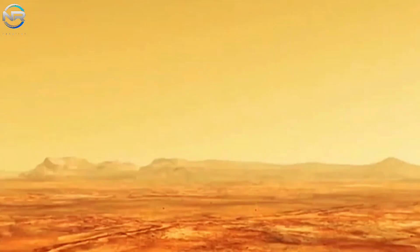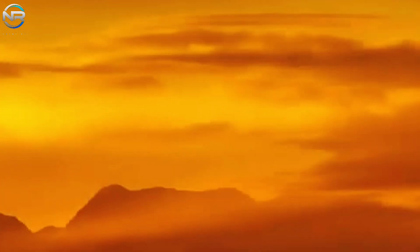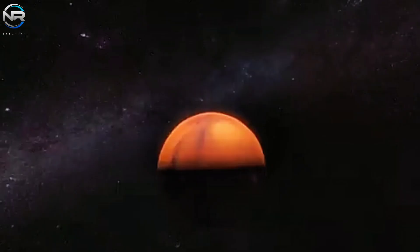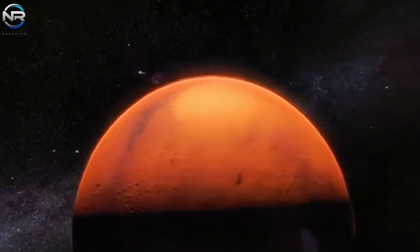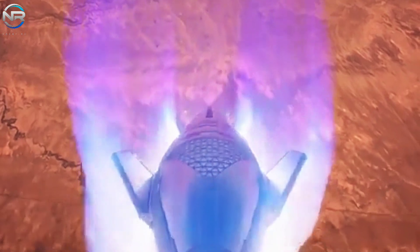Progress toward this goal is already evident. After Flight 4, SpaceX made significant improvements to the heat shield, including stronger wings and a secondary shield. By Flight 5, these changes allowed Starship to achieve its first controlled vertical landing.